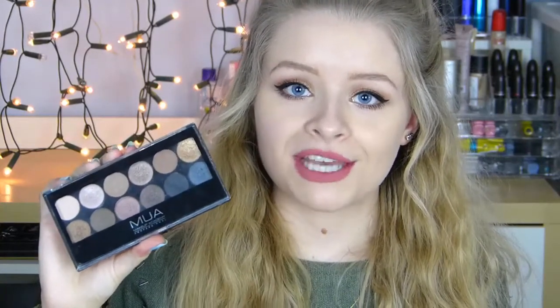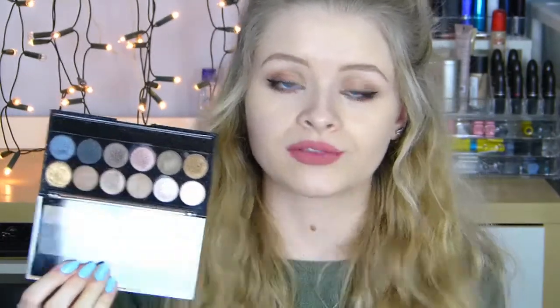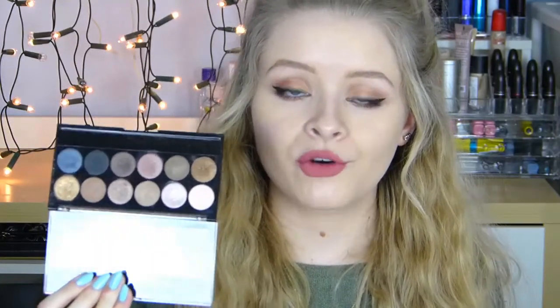Onto eyeshadow — I'm including one eyeshadow palette, and I think the MUA palette in Undressed is probably the best one to get if you're just starting out. It has a really nice selection of colours — basically all neutral shades with one bright blue — and you can create any look with it, from daytime natural looks to dramatic smokey eyes. At £4, you really can't go wrong, and I absolutely love all the MUA eyeshadow palettes.